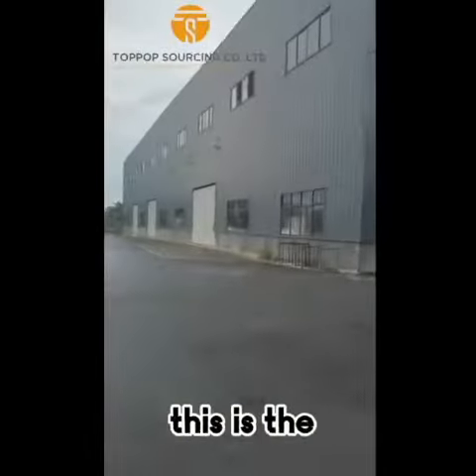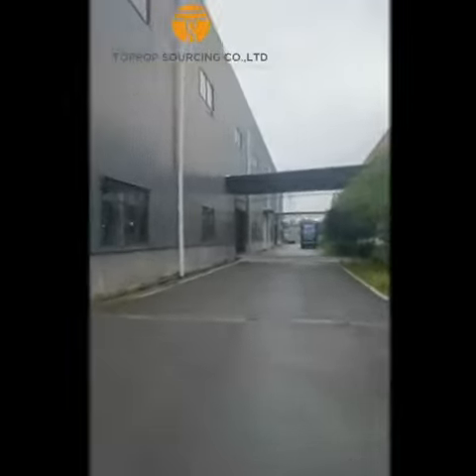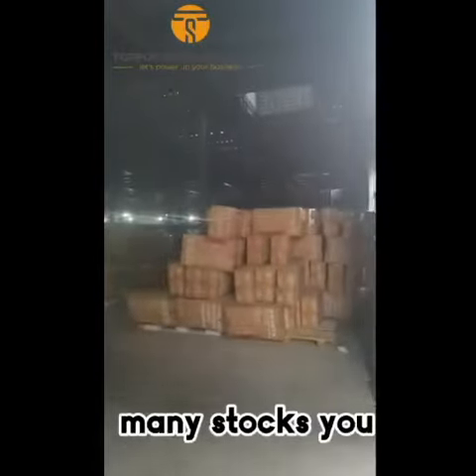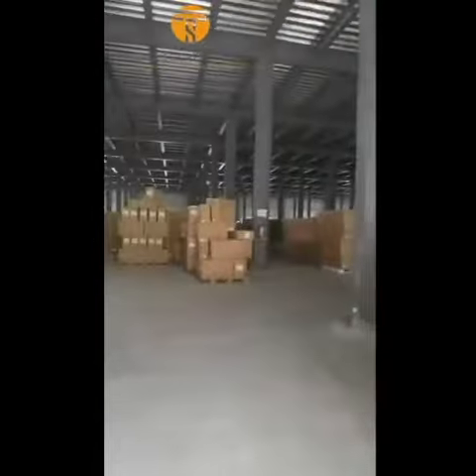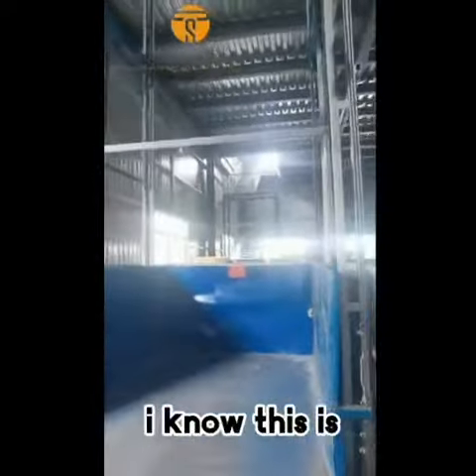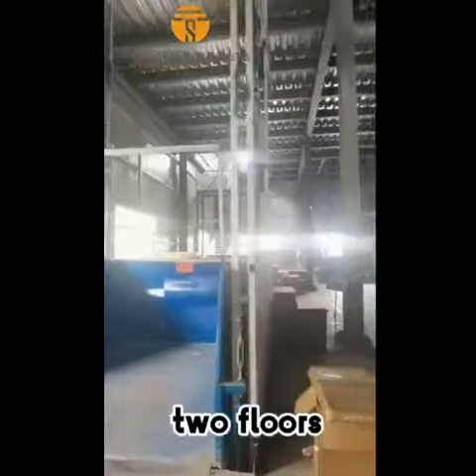Now this is the warehouse. Let's check it out. Wow, there are so many stocks here. You can see — this is really huge. And there are two stocks.